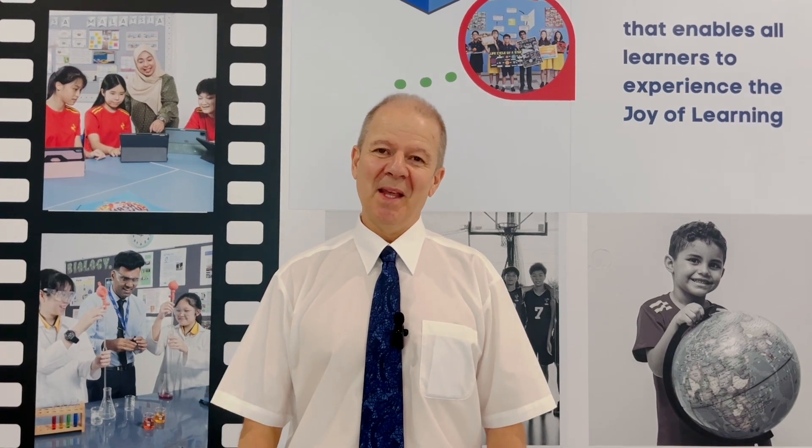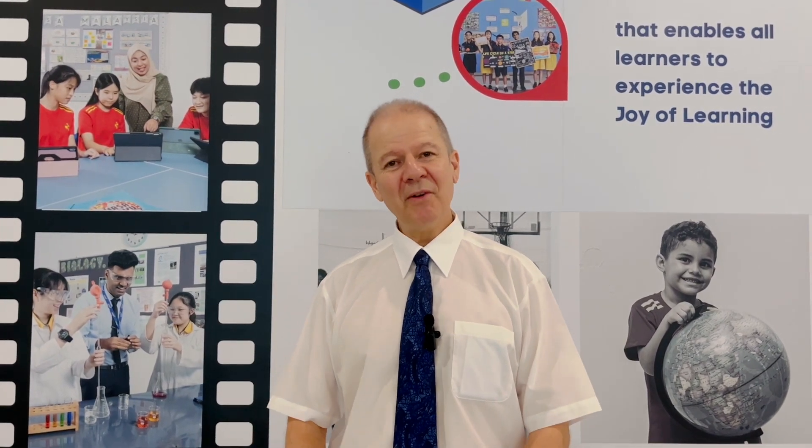Welcome to CHIS News. I'm Mr. Miles, and I'm the very lucky principal of this amazing school, Crescendo Health International School.